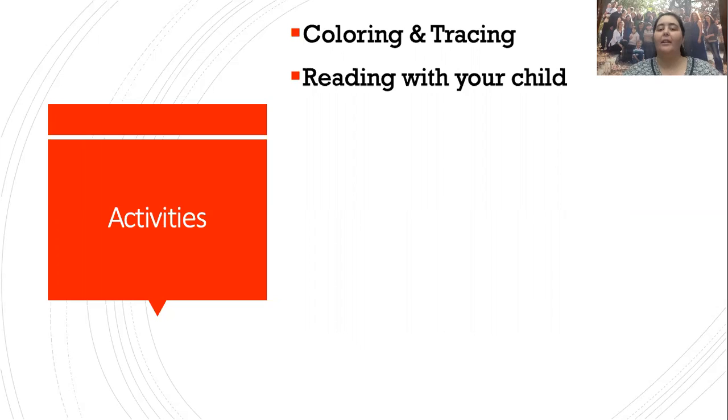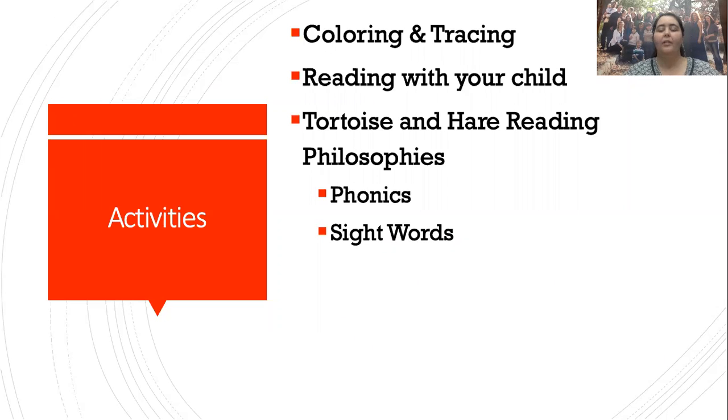We'll look more at literacy rating on Monday in my literacy video. Then we're going to talk about two major reading philosophies. There are a lot of different curriculums and options out there, but they either follow one philosophy or the other. The first I call the tortoise philosophy — that's phonics. The second is the hare philosophy — that's sight words.